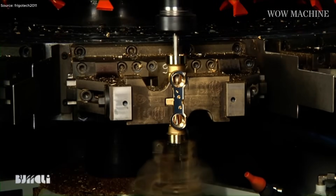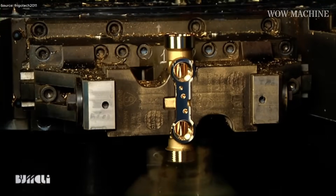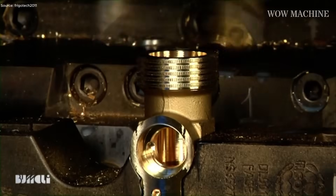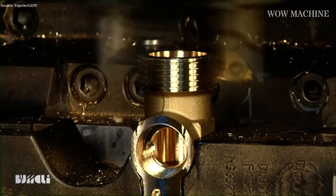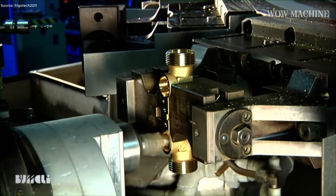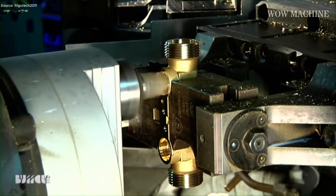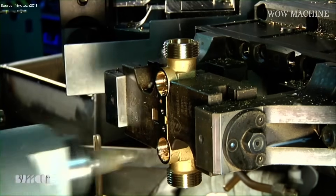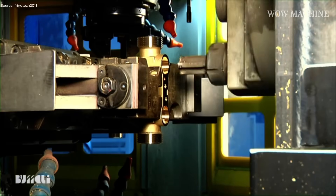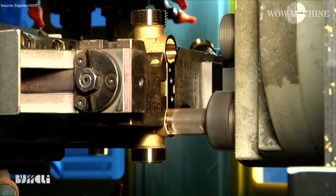Cutting torque is dynamically adjusted for sections of varying thickness, and spindle engagement depth is monitored constantly for automatic micro-corrections. Operators monitor torque, speed, and feed, ready to intervene if tolerances drift. Milling heads index to specific angles for chamfering and contouring, while coolant jets spray precisely to prevent overheating. Each milling spindle can shift along its axis to fine-tune pressure on irregular surfaces, with fixed and floating heads maintaining even pressure across each surface.